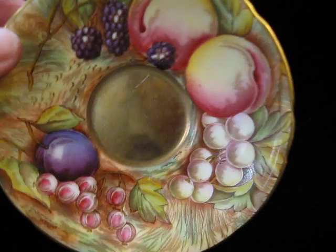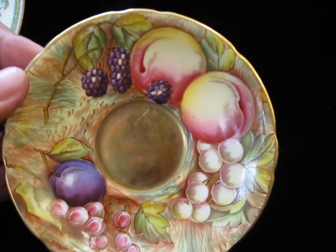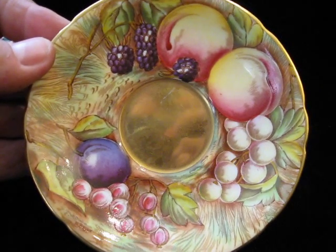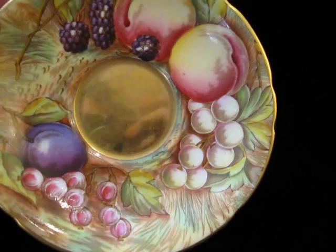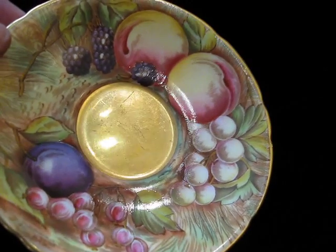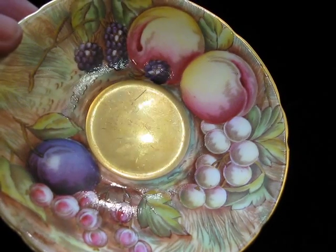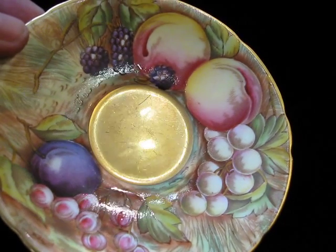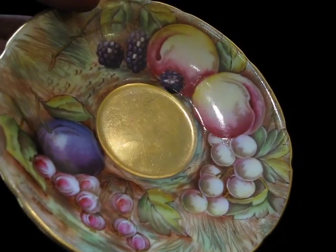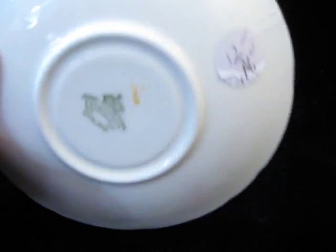Equally as nice — no chips, no abrasions, very little surface wear on the gold at the bottom of the cup. That little ring or circle there has a little sign of wear, which means this has been around for a while. And there we see the Aynsley logo with the crown's head.